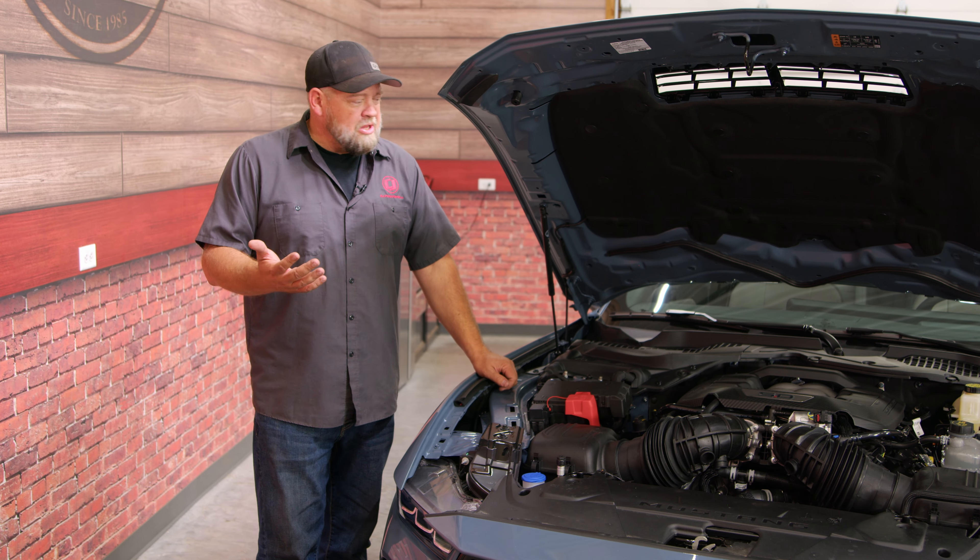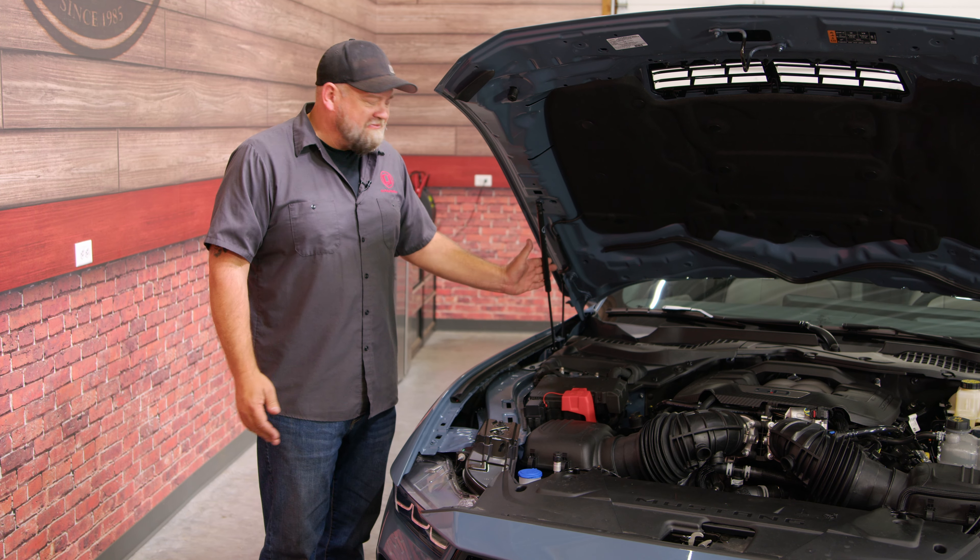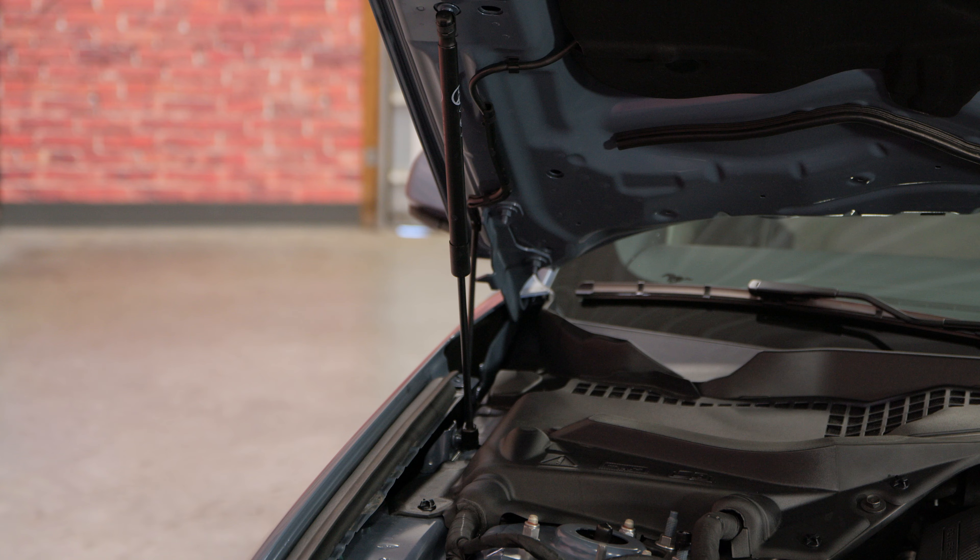As a bonus, I want to mention — with the exception of the people who make hood strut kits, we can all be thankful. Finally, there are factory hood struts on a brand new Mustang.